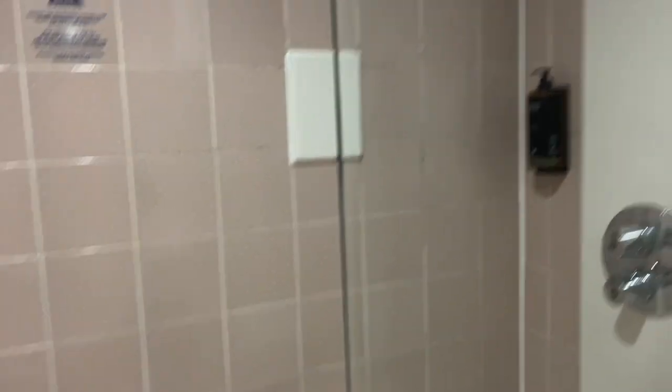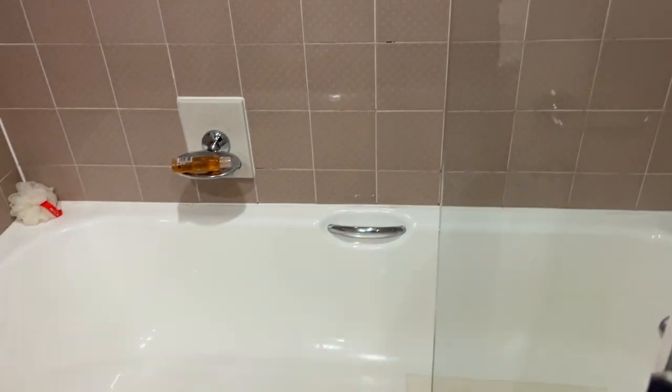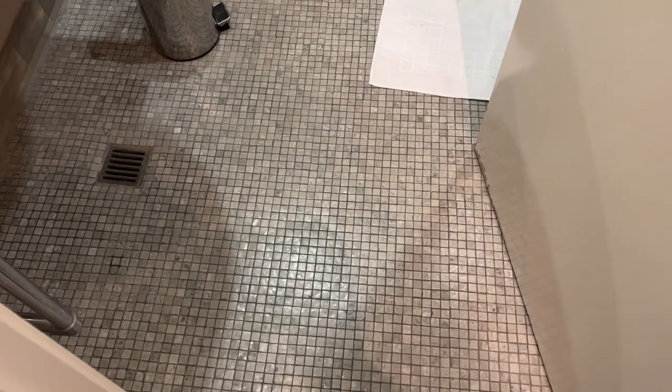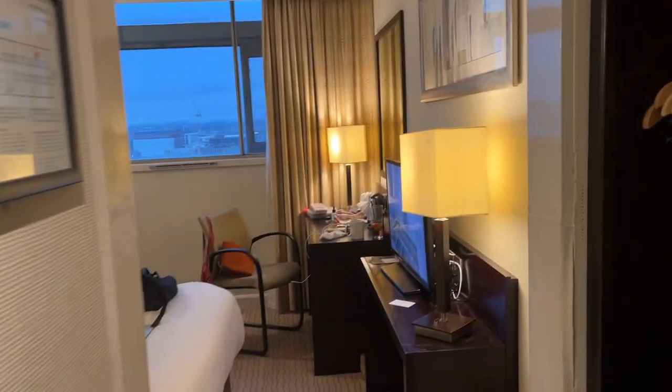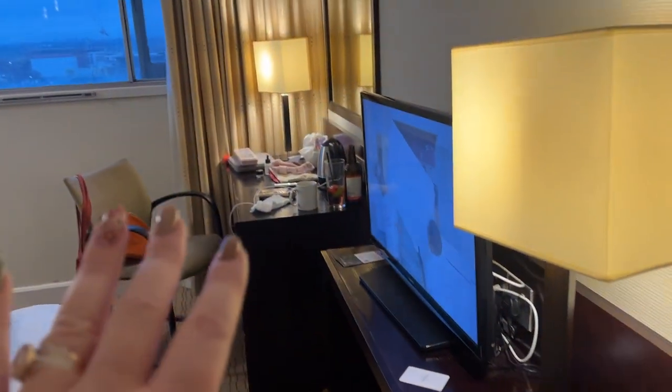There's a bath and a shower. It is quite dated and almost looks a bit grimy, although I don't think it is — I think it just looks that way because of how old it is.